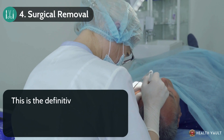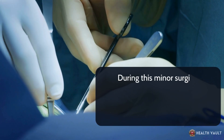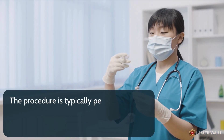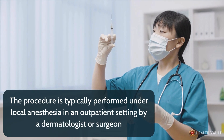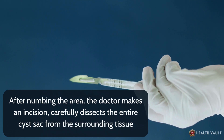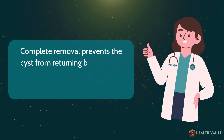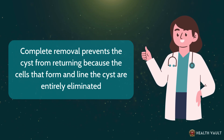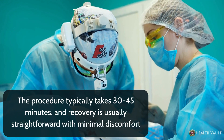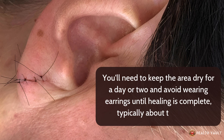Number four: surgical removal. This is the definitive treatment for earlobe cysts and the only approach that prevents recurrence. During this minor surgical procedure, the entire cyst including its wall is removed through a small incision, typically performed under local anesthesia in an outpatient setting by a dermatologist or surgeon. The doctor makes an incision, carefully dissects the entire cyst sac from the surrounding tissue, and closes the wound with a few small stitches. The procedure typically takes 30 to 45 minutes, and you'll need to keep the area dry for a day or two and avoid wearing earrings until healing is complete, typically about two weeks.